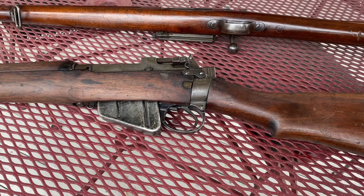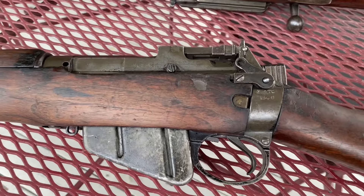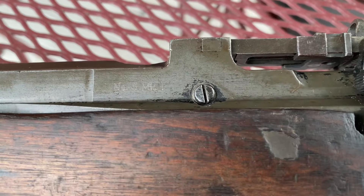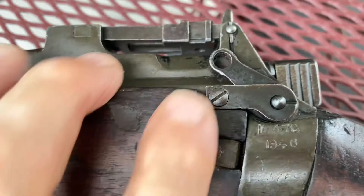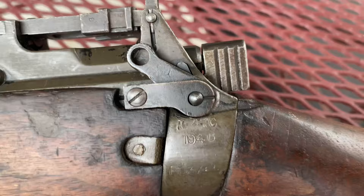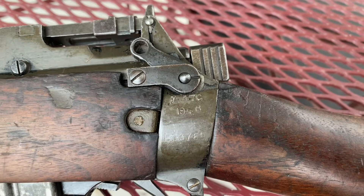Here's the Number 5 Jungle Carbine. This is a BSA — you can see there, Number 5. We have the Lightning Cut there. It has the M47C, which was the code number for the BSA.